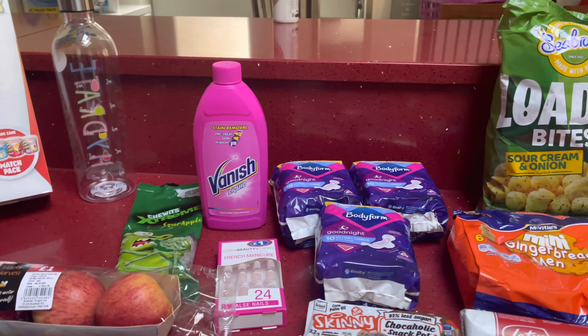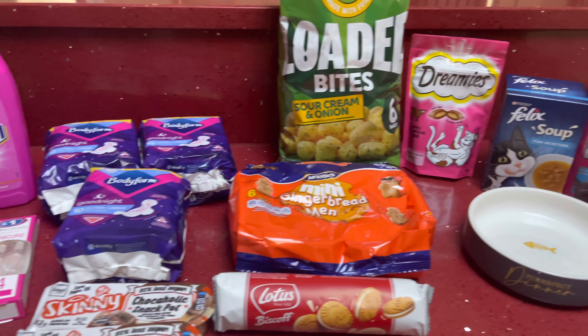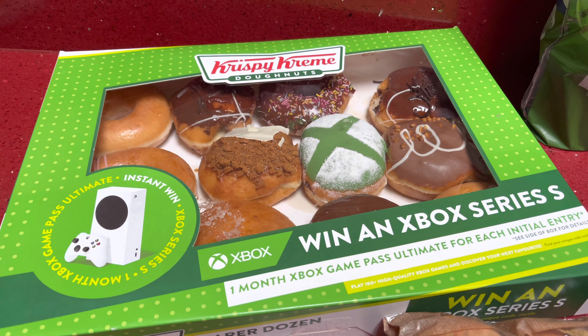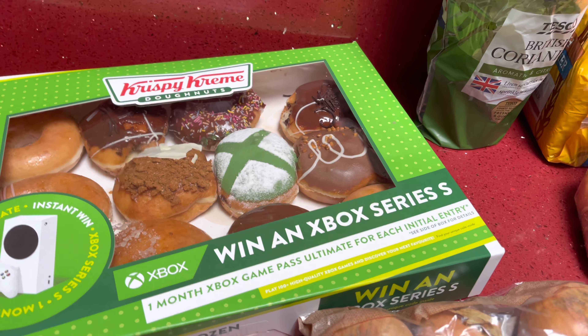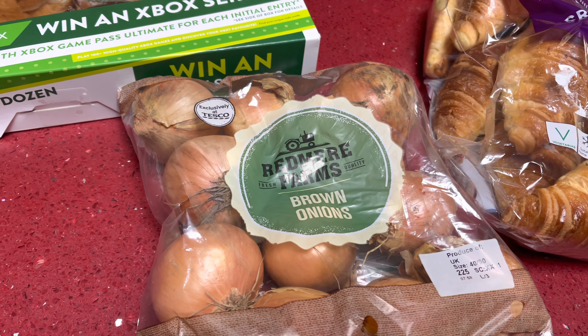That's everything we picked up from B&M. Now for Tesco — we picked up some Krispy Kreme doughnuts, the Xbox Series ones. It's my husband's birthday so I thought we'd treat him to Krispy Kremes, which he absolutely loves.